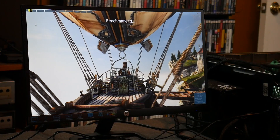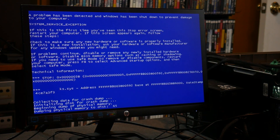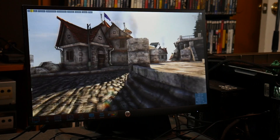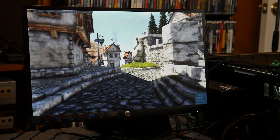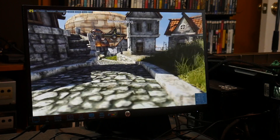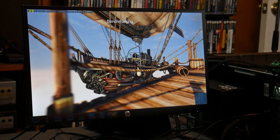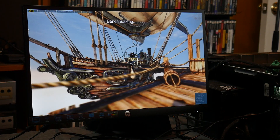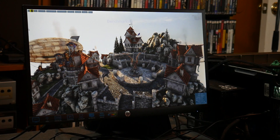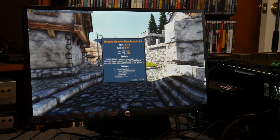First up on our list is Unigine Heaven. I ran this with the high setting at 1080p resolution. Everything seemed to be going fine until I hit my first blue screen. After a little troubleshooting, I determined it was the RAM that was the culprit. I dug through my stash, found some extra sticks that worked for this machine, swapped it out, and didn't have any issues after that. The frame rate floats around the 20s with dips all the way into the single digits. The highest I saw was into the 40s, only for a split second. FPS averaged at 22.7 with an overall score of 571.